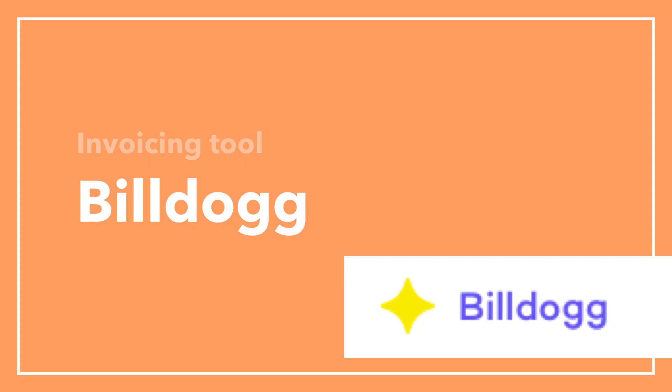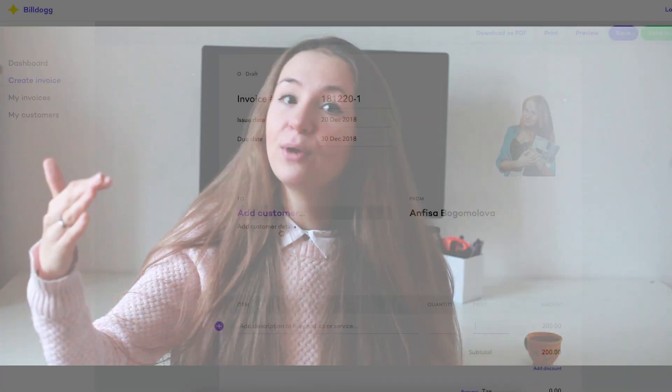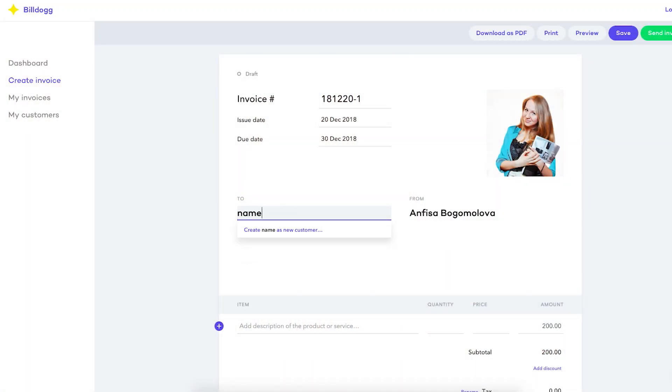Speaking of invoices, I also want to talk about my favorite app for invoicing, which also happens to be free. By the way, Toggl is an Estonian project and my favorite invoicing app is also an Estonian project — it's called BillDoc. It's a very easy web tool where you enter your profile and use a wizard to create a new invoice.